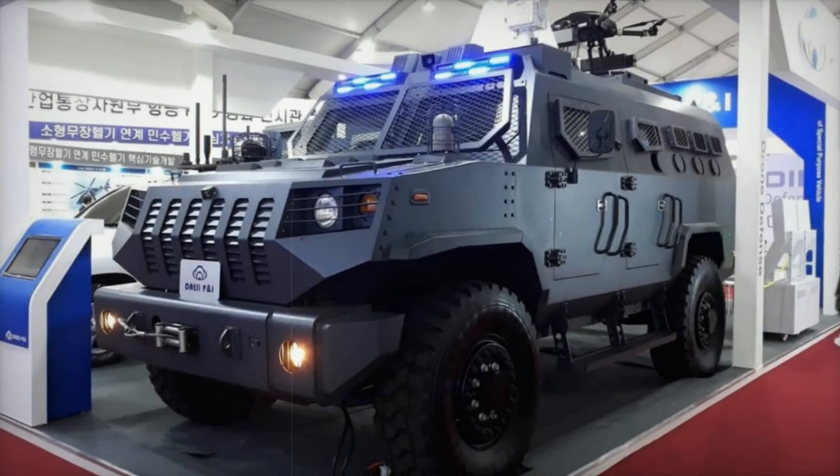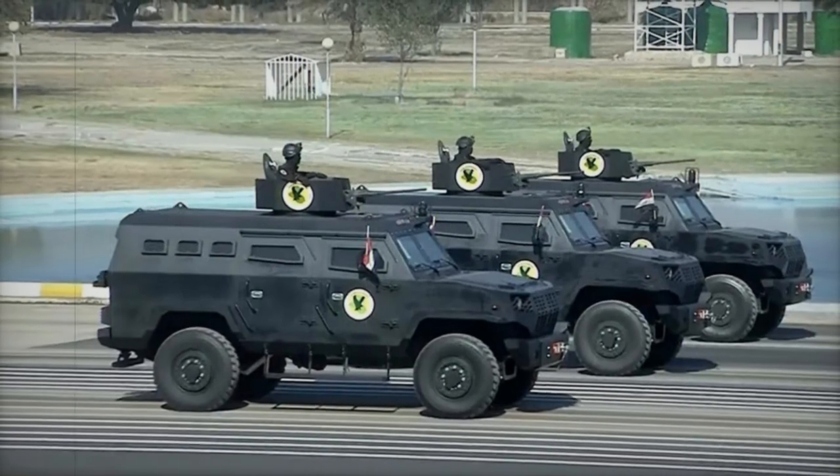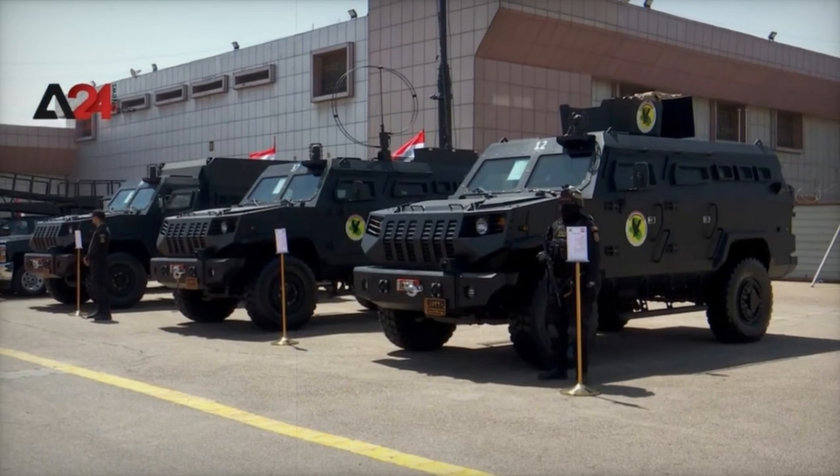The vehicles are equipped with independent suspension systems and automatic transmissions, capable of speeds over 100 km/h and with a range exceeding 600 km. These vehicles are designed for extended missions without frequent resupply.